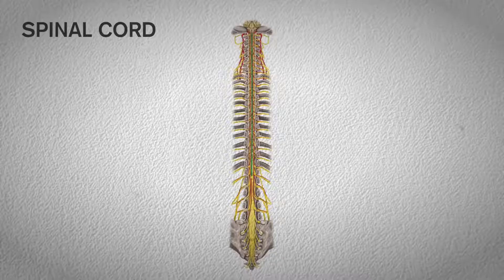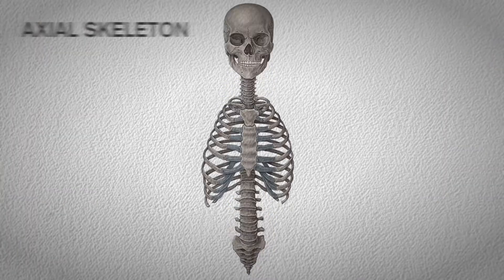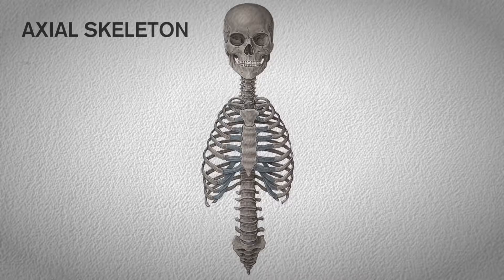The skull is formed to protect the fragile brain, and a healthy spine serves to create a bony but flexible shelter for the sensitive spinal cord and nerve root.